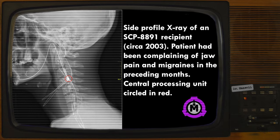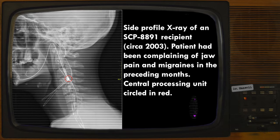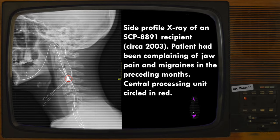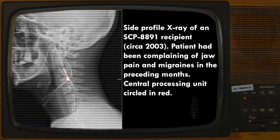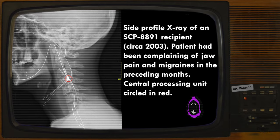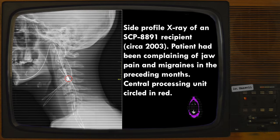Inert, SCP-8891 is a cone-shaped device measuring 5mm in height with a base circumference of 9mm. Once implanted adjacent to the user's spinal cord, SCP-8891 extrudes microscopic tendrils composed of biocompatible aluminum and gold, with segments separated by variable-thickness plastic mesh. Each connector has a radial cross-section of 60 micrometers and a length of up to 3 meters.